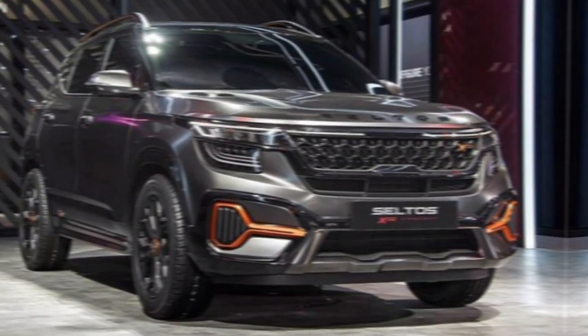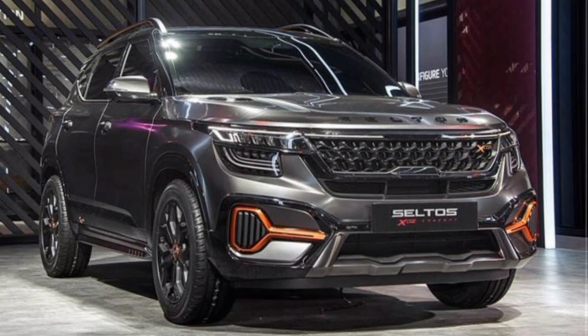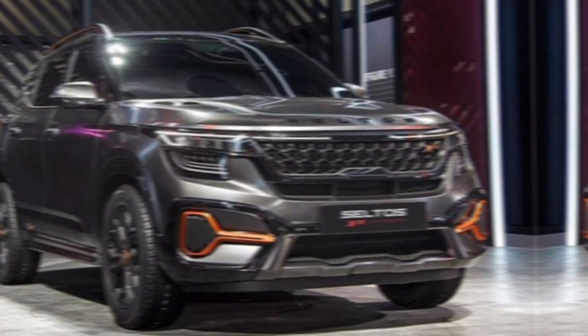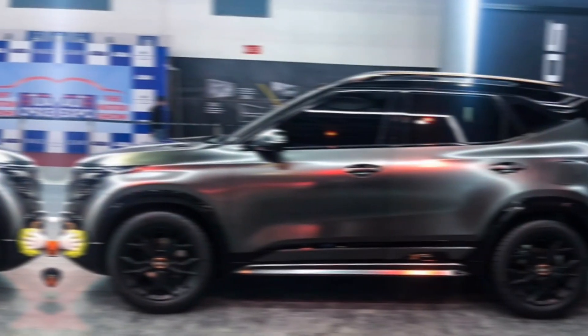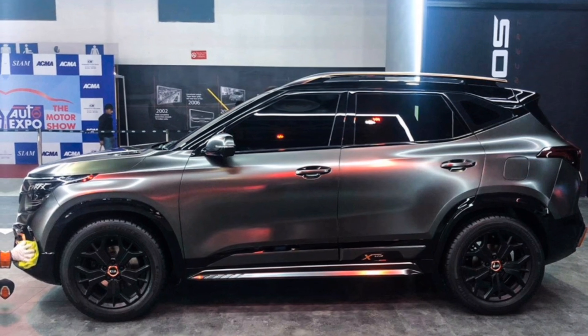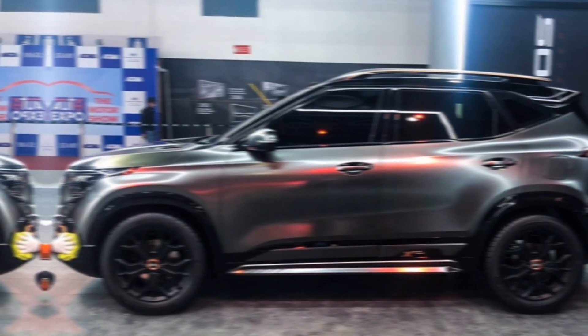The X-Line takes the already handsome Seltos design and injects it with a dose of ruggedness. We're talking about a new, more aggressive front grille, redesigned bumpers that hint at off-road capability, and exclusive 18-inch wheels that give the X-Line a confident stance.